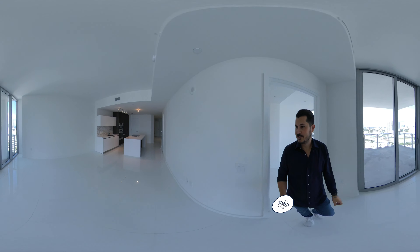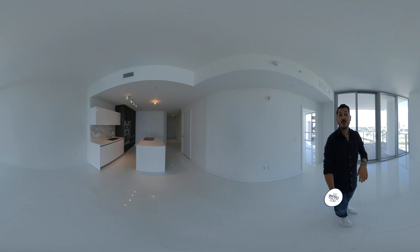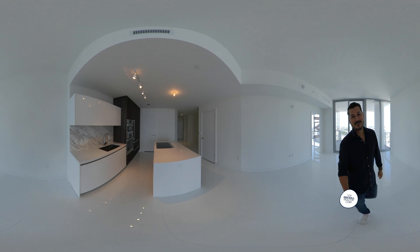I think they did such a great job on this floor plan. And again, this is the OO line at Paramount World Center. Thanks so much, guys.